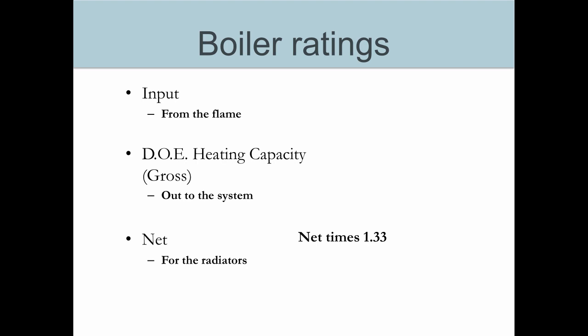Some of that heat is going to be lost up the chimney and through the boiler jacket. What's left over used to be called the gross rating, but the Department of Energy stepped in and renamed it the Department of Energy Heating Capacity. This is the heat available to go out to the building after losses through the chimney and jacket. So if a boiler's efficiency rating is 80%, that means 20% of the heat is lost up the chimney and through the jacket.